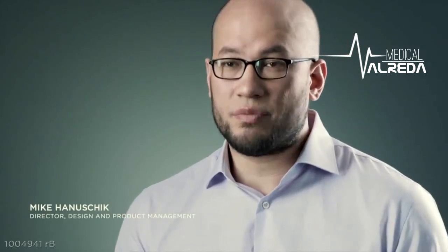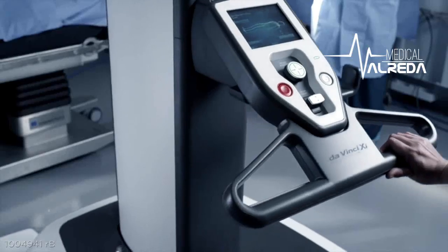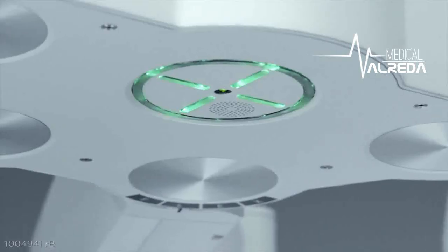Making the system much easier to use was a primary focus of developing the DaVinci XI. Docking is facilitated by a laser targeting system — point the endoscope at the surgical site, press the targeting button, and the system will configure itself into the optimal position for the procedure.